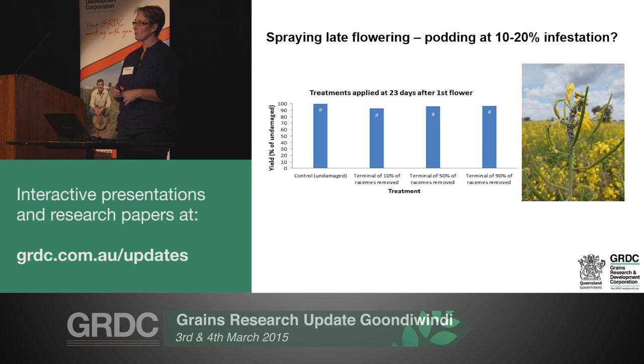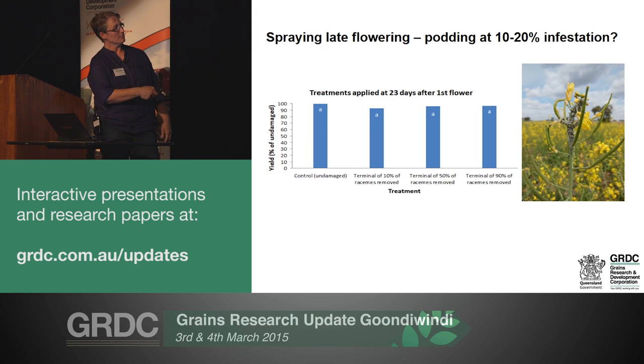My particular interest was how much you're losing with those late infestations, which are probably the ones that get sprayed most frequently, particularly in northern New South Wales and southern Queensland. At that 10 to 20 per cent infestation level, how much are you actually losing if you don't protect those late flowers and small pods? We had a replicated trial with an undamaged control, and removed 10 per cent, 50 per cent, and 90 per cent of the terminals.